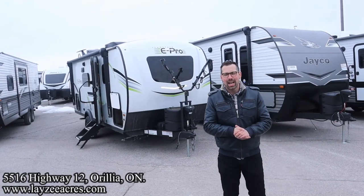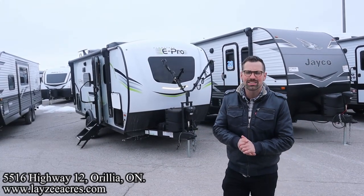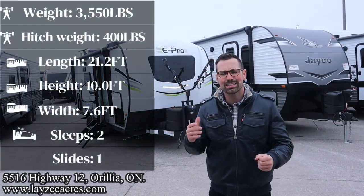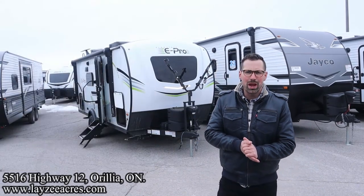Today we're going to take a look at a 2023 Flagstaff E-Pro, model number 20FBS. It's got a front walk-around bed, a big bathroom at the back side, and a small slide on the side, weighing 3,550 pounds overall.